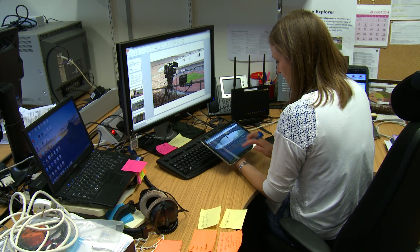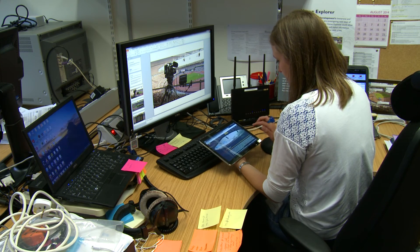All these new user experiences are only possible by using an object-based approach. Up to now we have mainly focused our research on new user experiences, but there is a lot more work to do in terms of workflow and how we integrate this all into program production.